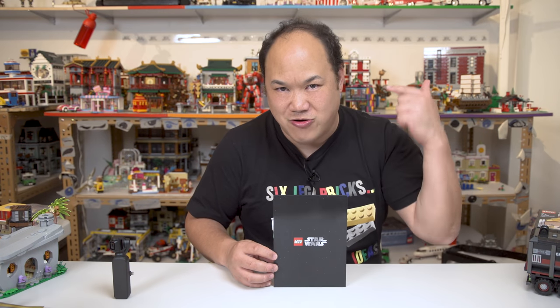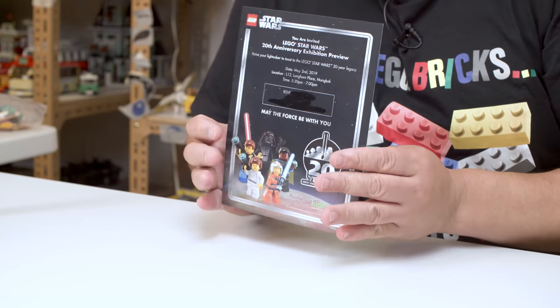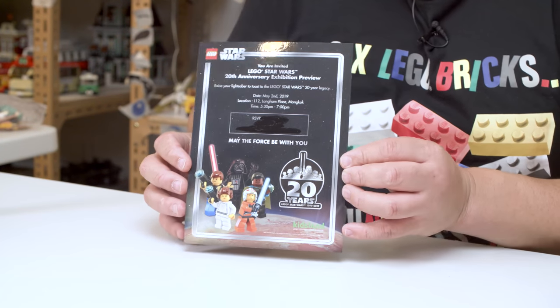Is it time for me to review some LEGO Star Wars? What's up you guys, welcome back to Pick Me Up Scotty! I'm Scotty and about a month ago I was asked to go to this and it finally happened. This was an invitation to the 20th anniversary exhibition preview here in Hong Kong for the LEGO Star Wars.